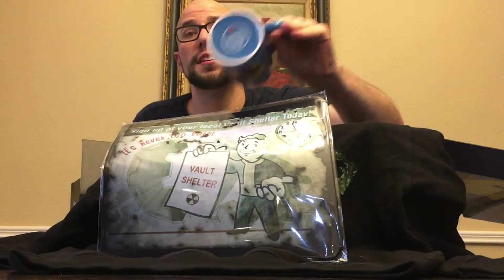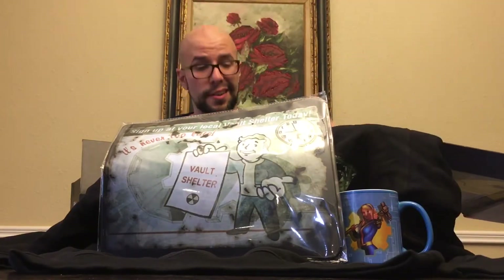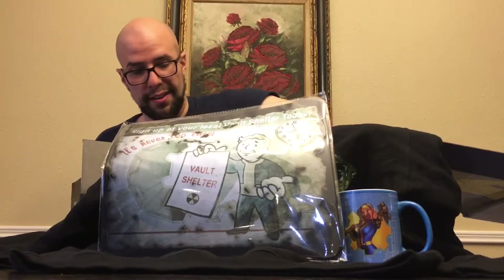And is this a Funko? It's actually made by Funky. I don't know if that's a Funko subsidiary or if they're just ripping off Funko. Either way, I like that.